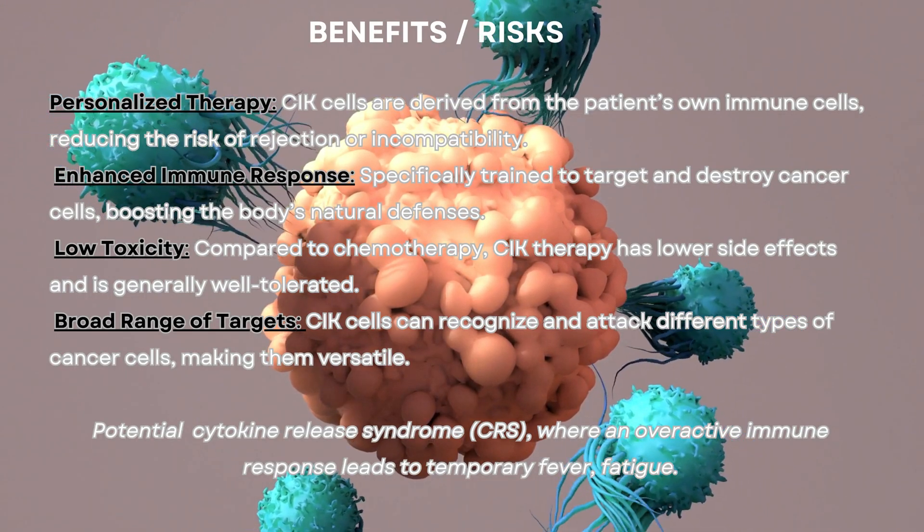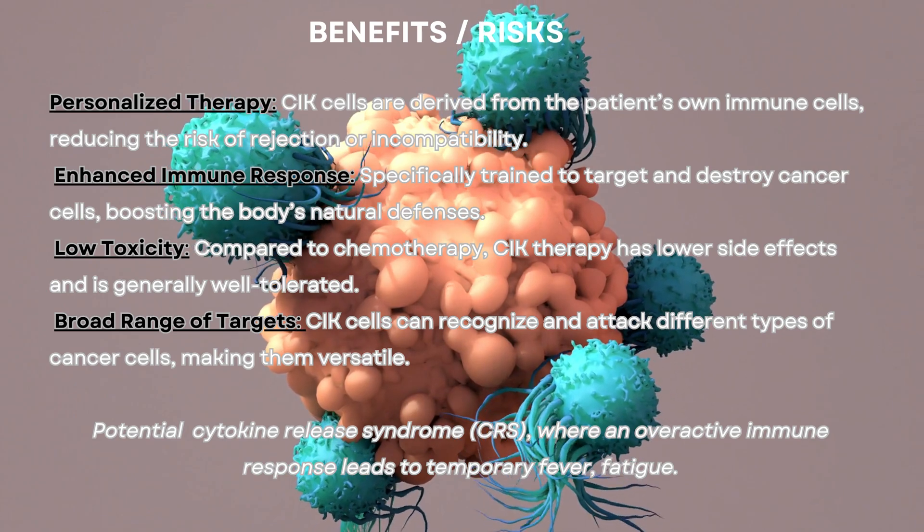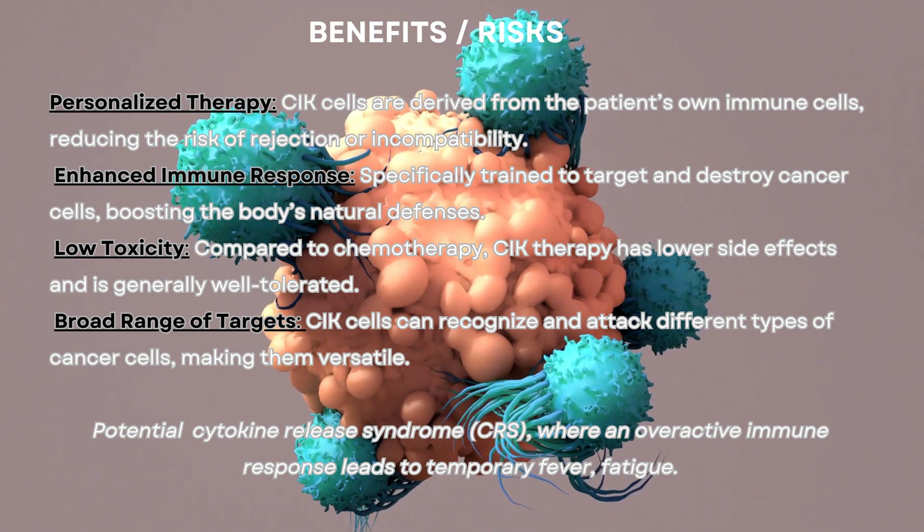Personalized therapy: CIK cells are derived from the patient's own immune cells, reducing the risk of rejection or incompatibility.